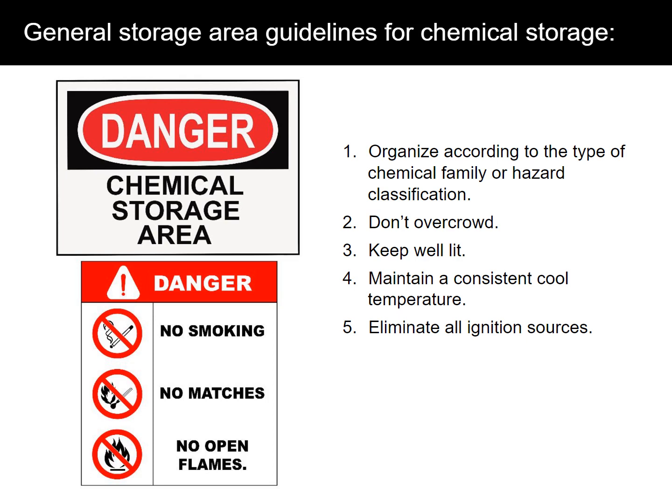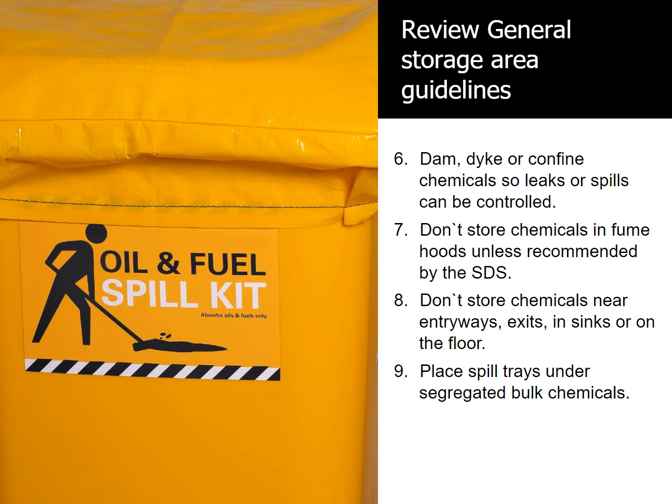Some general storage area guidelines for chemical storage include: Number 1, organize according to the type of chemical family or hazard classification. Number 2, don't overcrowd. Number 3, keep well-lit. Number 4, maintain a consistent cool temperature. Number 5, eliminate all ignition sources. Number 6, dam, dike, or confine chemicals so leaks or spills can be controlled.